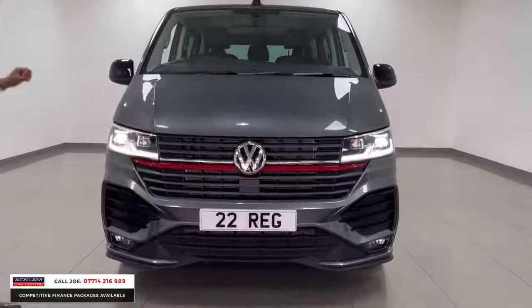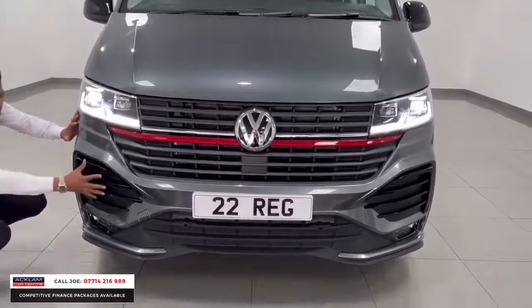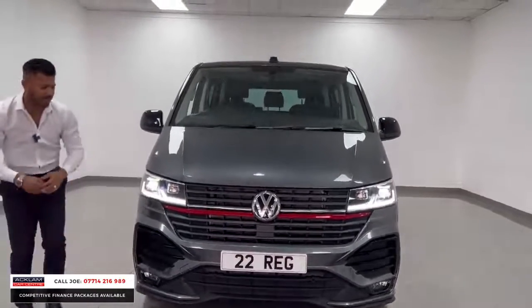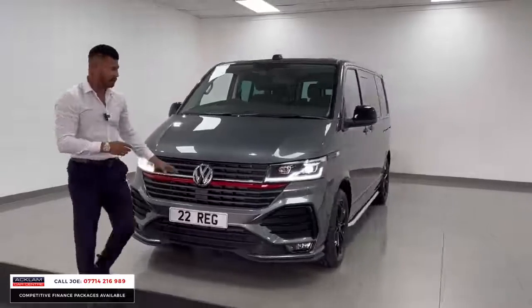LED-style daytime running lights with full LED headlights. You've got this huge front bumper — being the sportline — with black sections on the corners where the air vents are. You've also got front fog lights and even little corner splitters which work extremely well. And being the sportline, you've got this red strip going right across the front of the grille.